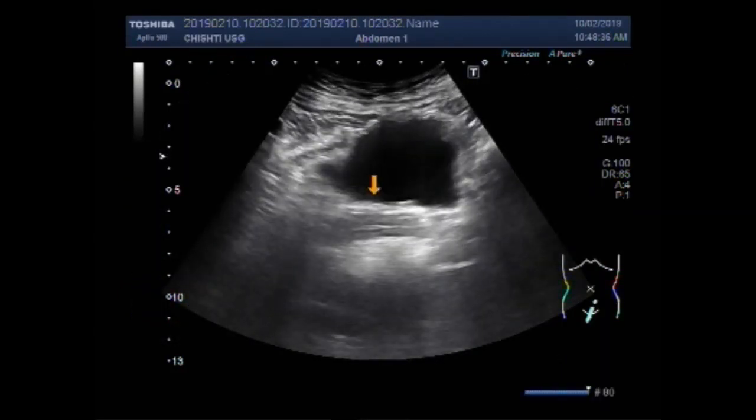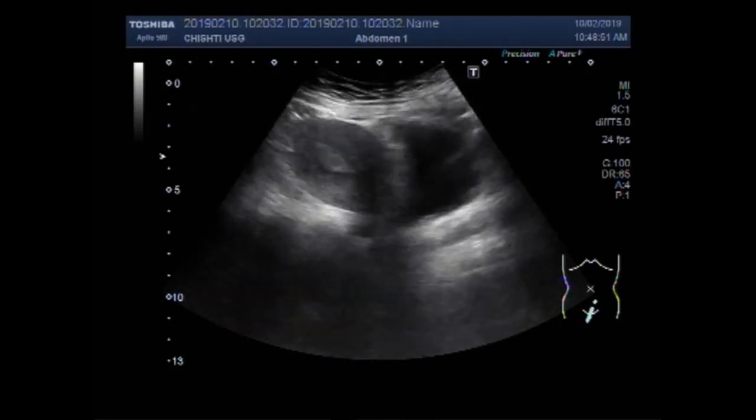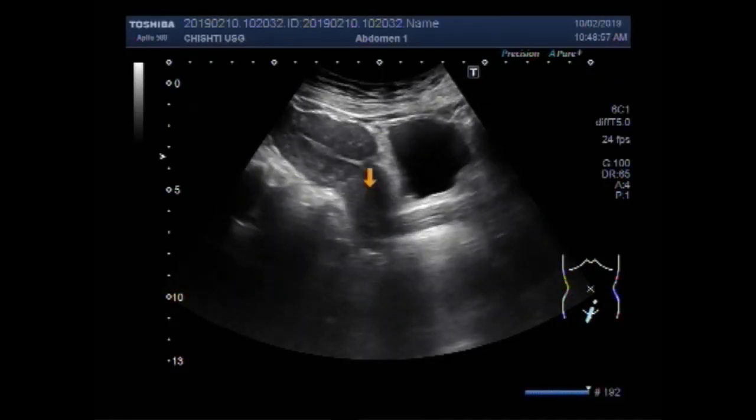You can see this is the urinary bladder. Hemangioma in the ovary is a rare finding. This is the urinary bladder and this is the uterus. This is the cervix and this is the urinary bladder.